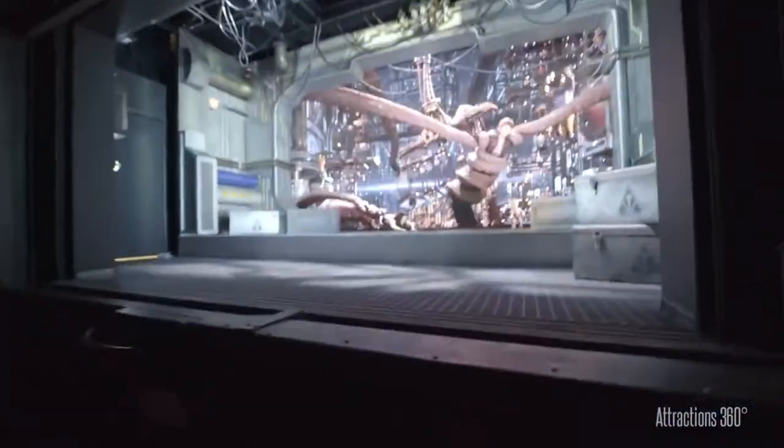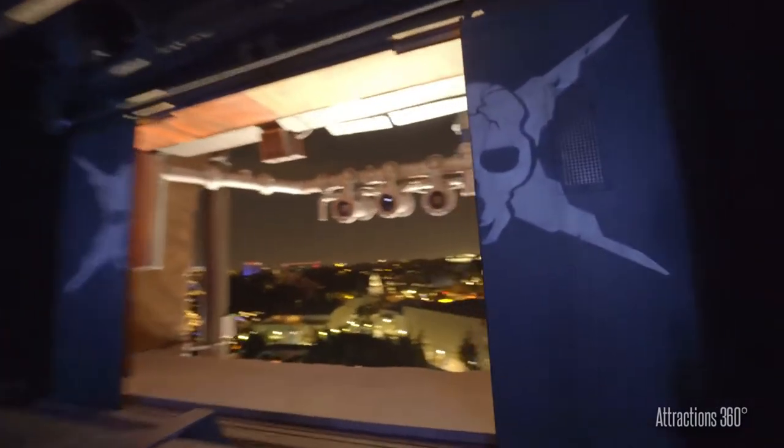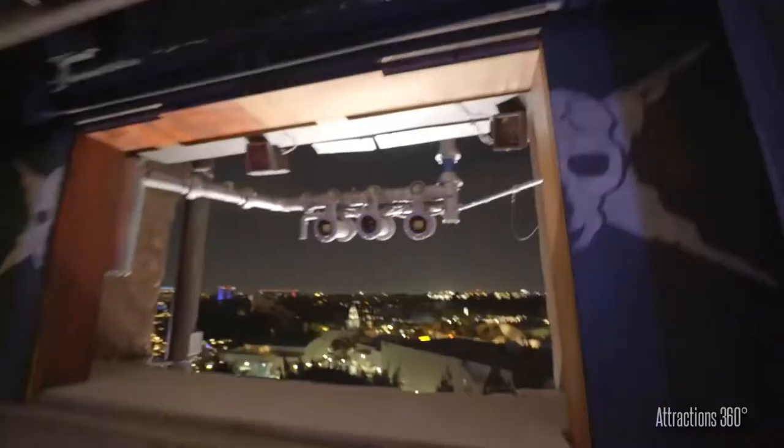Ride number two is actually my favorite ride on this list, and most of you who know me and this channel know it's definitely my favorite — it's Guardians of the Galaxy: Mission Breakout, formerly the Tower of Terror attraction. This ride also goes 40 miles per hour, but with Guardians of the Galaxy it's a constant 40 miles per hour up and down, up and down. Something about going 40 miles per hour vertically is much, much different than going 40 miles per hour on roller coaster hills like the bunny hills on Radiator Springs Racers.